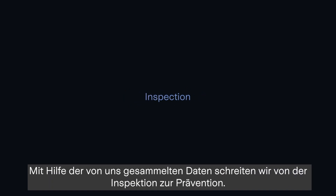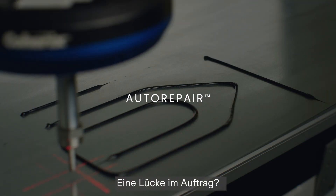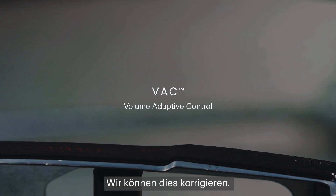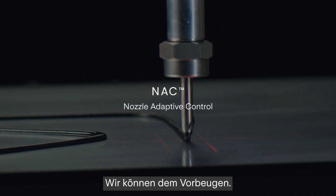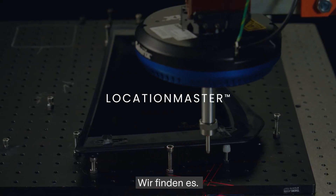When there's a gap in the material, we can fix it. When the amount of material starts to wander out of spec, we can correct it. When the part itself is out of spec, causing the nozzle to crash into the bead, we can prevent it. When the part doesn't come into the fixture exactly as it should, we can find it.